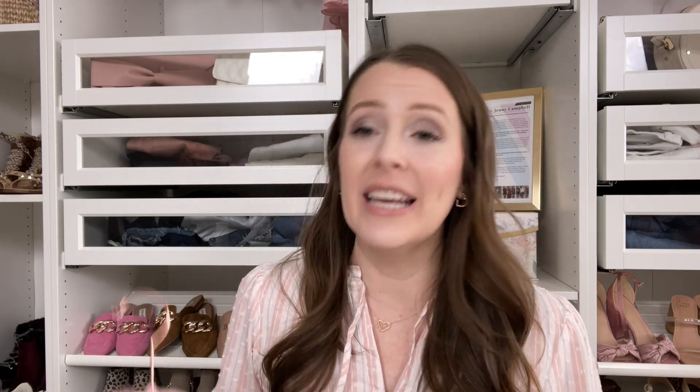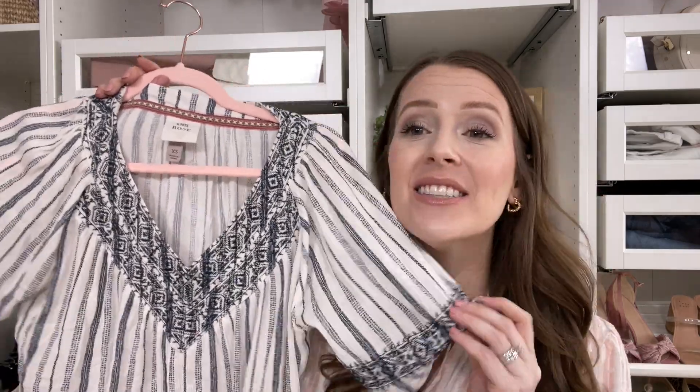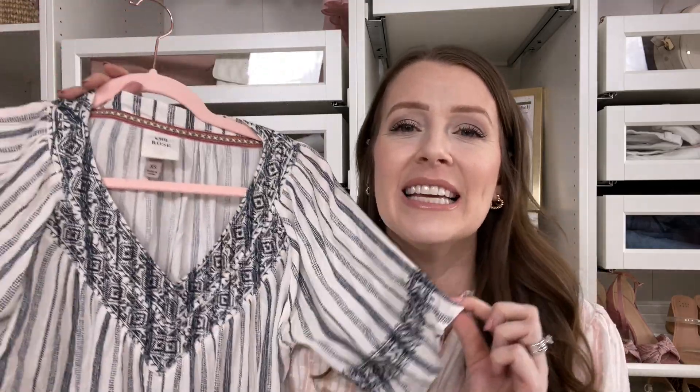This next one I have also worn several times already. This is by Target — it's by the brand Knox Rose. I just love the flowiness of this top. I love the embroidery on it; it's a great length and very flattering. I like the long sleeves of this one — it's not too short, which I think is very flattering. I'm in an extra small in this one. I paired it just with regular jeans; you can pair it with jean shorts, whatever you want. It's just gorgeous and I absolutely love this one.